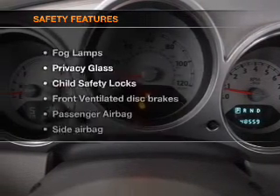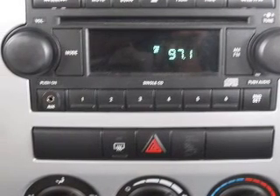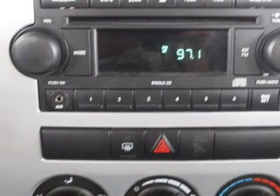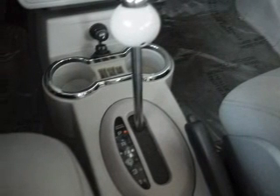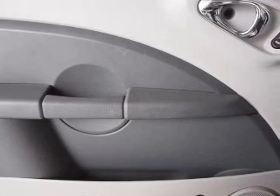If safety is a high priority, rest assured knowing that these top safety components are included: front ventilated disc brakes, passenger airbag, and side airbag. Our website offers more information on all of our vehicles. Call us today to start test driving.